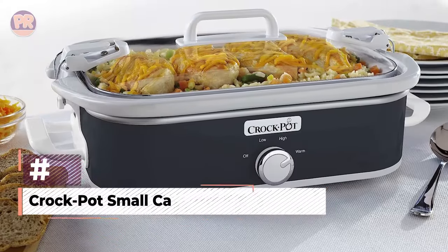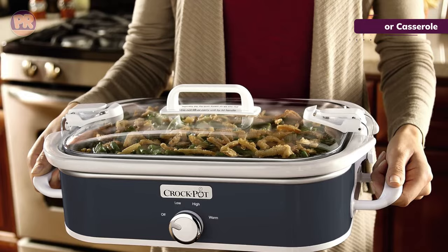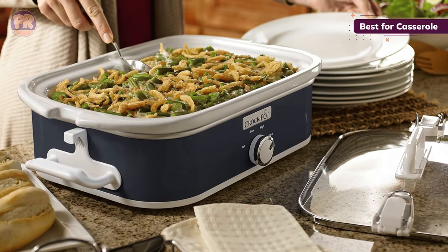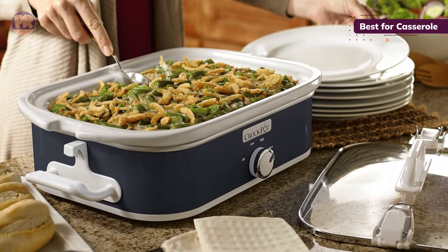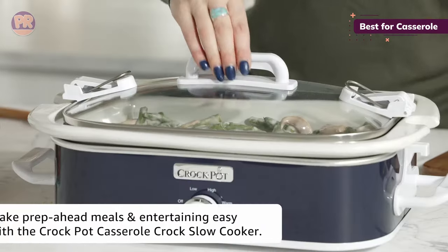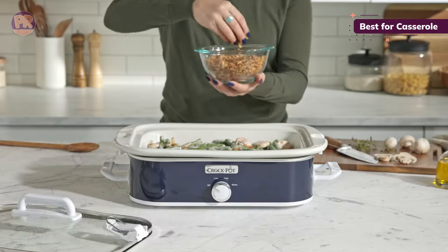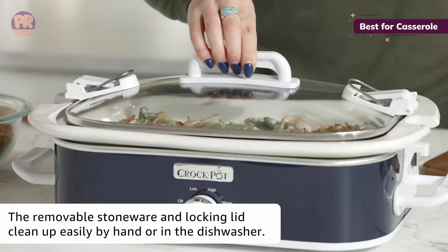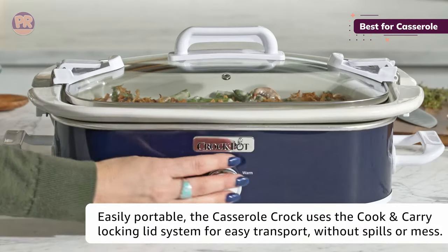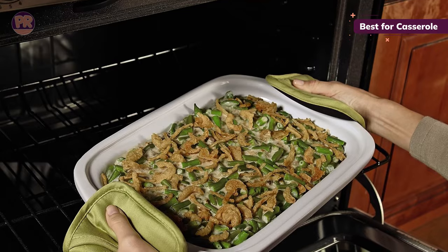The next slow cooker on our list is the Crock-Pot Small Casserole Slow Cooker. This manual slow cooker is the only option on the list that has a shallow, wide liner, which means it's perfect for making casserole-style dishes and large amounts of dip for parties or tailgates. It's also the best slow cooker on this list for travel, thanks to a very secure locking lid. We felt it was both sturdy and light, although at 13.5 pounds it's not the lightest on this list, with a shape that would likely fit securely on a car seat. There are handles on the side that make it easy to carry, although the outer casing gets fairly hot during cooking, and there's no light indicator to let you know it's on, which can lead to some burnt fingertips if you're not careful.